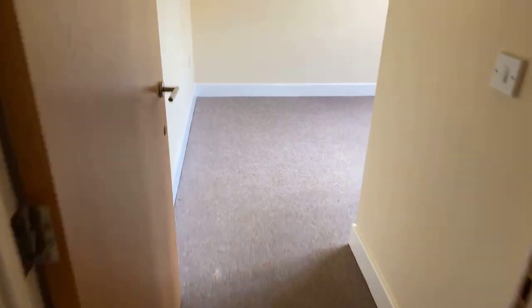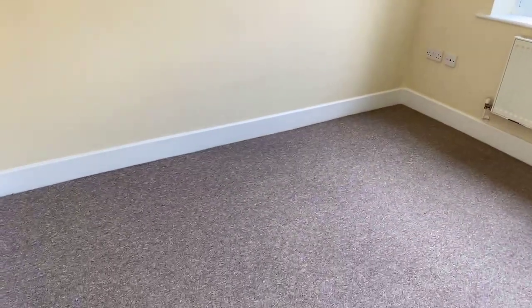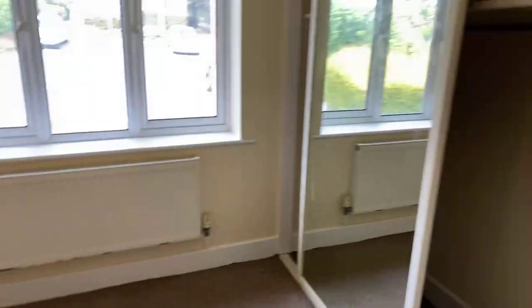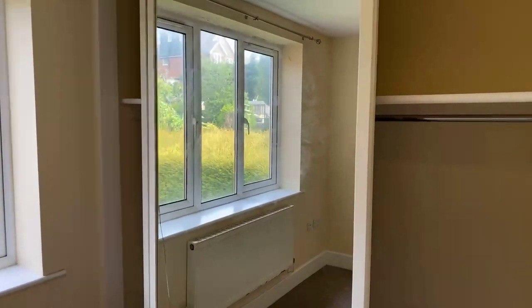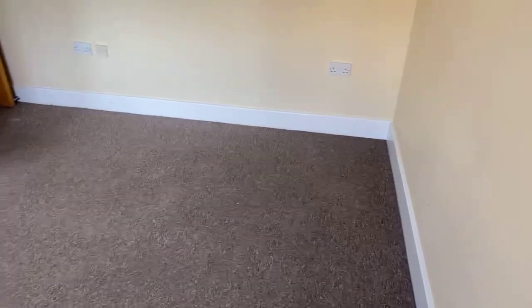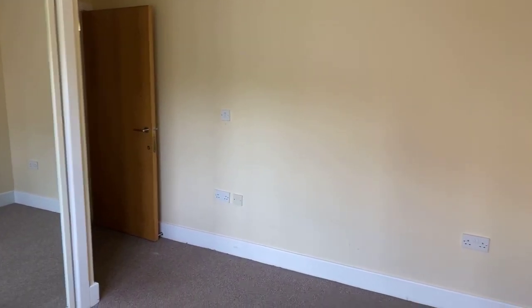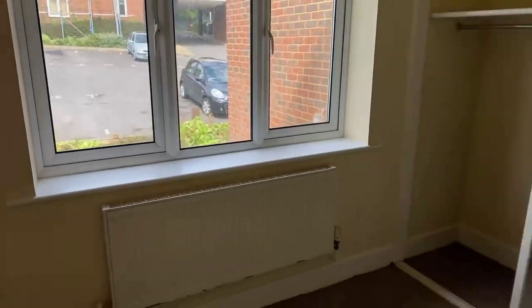Next up is bedroom number two — once again a really lovely size, nice and bright. A double bed could fit in here as well, probably a little bit smaller than the first bedroom. In here you've got wardrobe space already with sliding doors on either end, giving you storage above and a curtain pole underneath. You've got a phone line over there next to the plug sockets, another set of plug sockets on this side, and your window here just looks out to the car park of Cecilia Apartments. A really lovely-sized second bedroom.